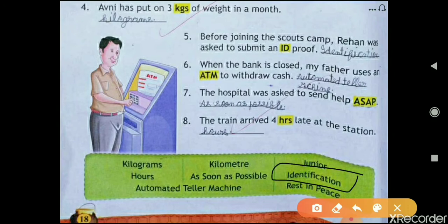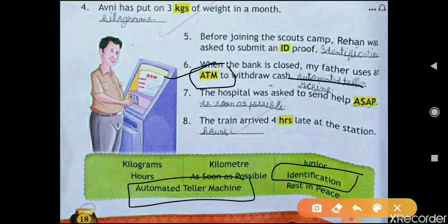Question six: 'When the bank is closed, my father uses an ATM to withdraw cash.' ATM stands for Automated Teller Machine — you can see it from here. The seventh one is: 'The hospital was asked to send help ASAP.' ASAP stands for As Soon As Possible.